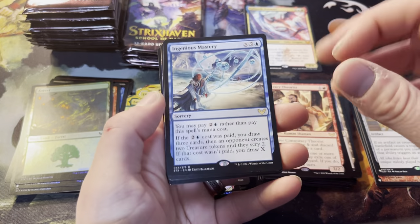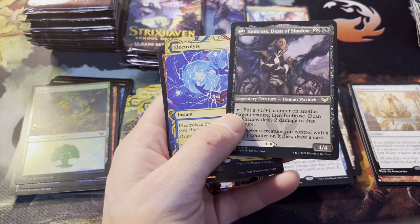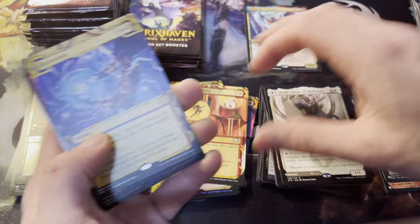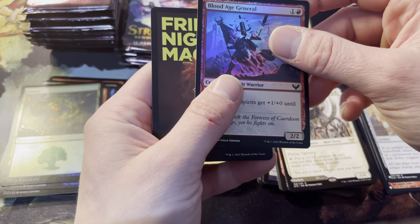Ingenious Mastery is a rare — double rare rolling right into Embrose, Dean of Shadow, and Augusta, Dean of Order. So the rarer of the deans, the harder one to find. We got another Electrolyze, this time regular edition. Blood Age General as foil.